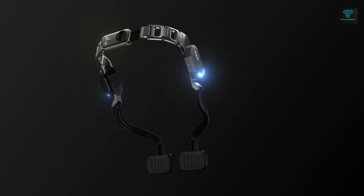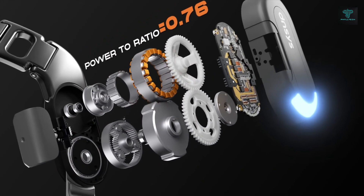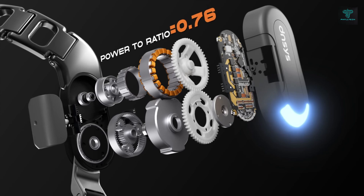Whether you're hiking, running or exploring new places, the Densview IS-X1 exoskeleton helps you push your limits and experience the outdoors like never before.